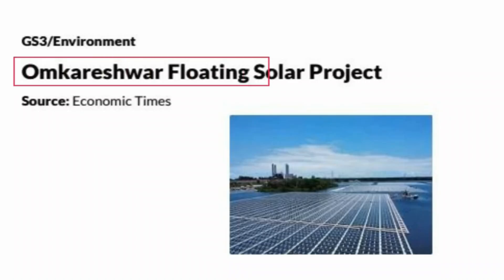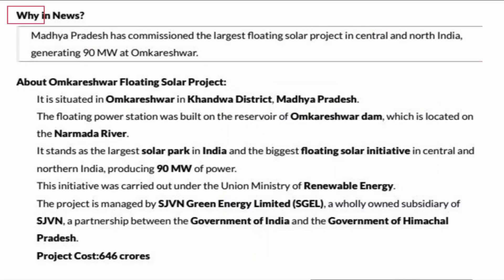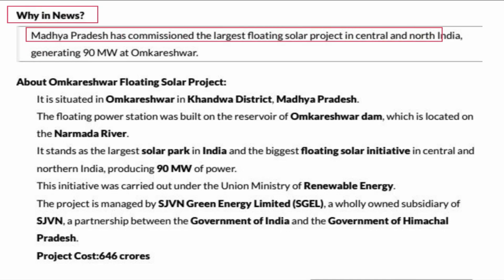Omkareshwar Floating Solar Project — Why it is in the News: Madhya Pradesh has commissioned the largest floating solar project in Central and North India, generating 90 MW at Omkareshwar.